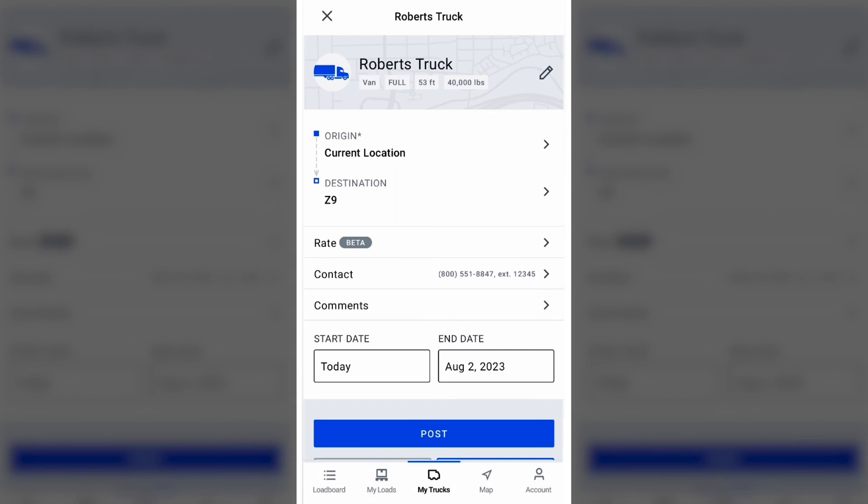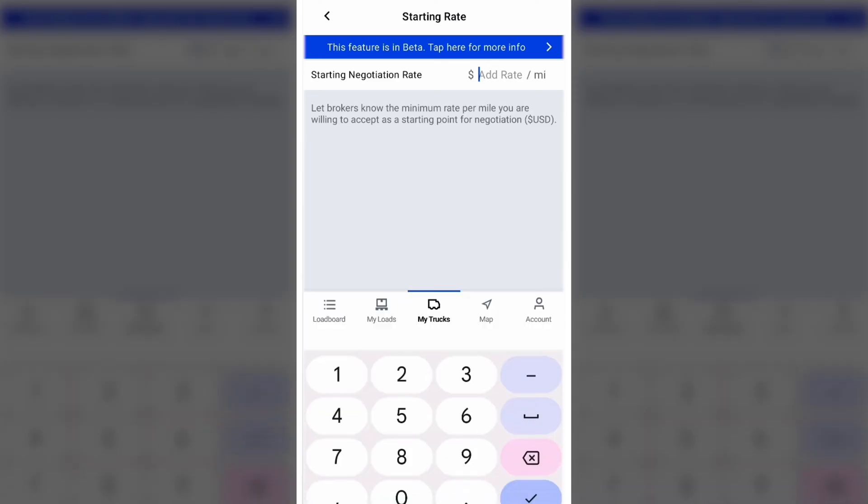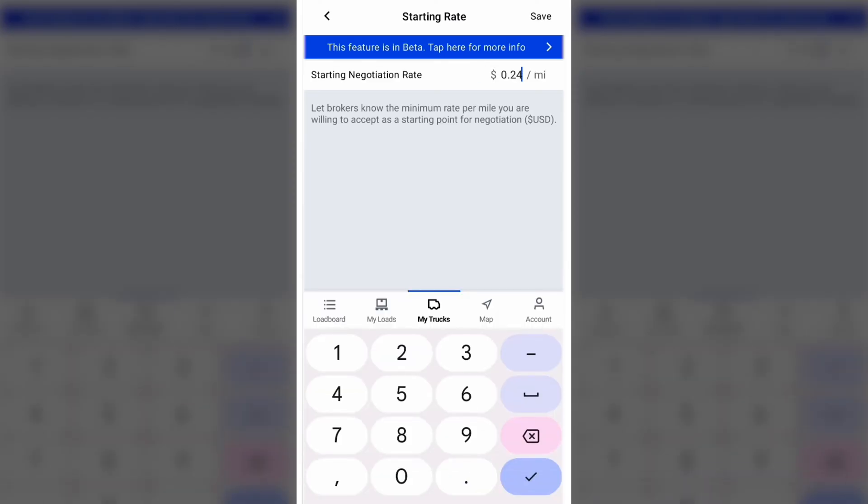Next, we want to enter a rate. This is a great opportunity for you to stand out, and it will save time on calls that go nowhere. By posting your truck on DAT1, you won't have to ask the broker if you're going to be in the same ballpark on the rate.